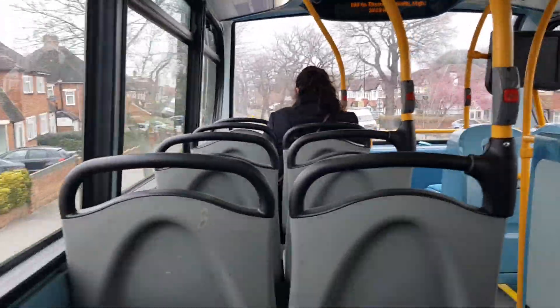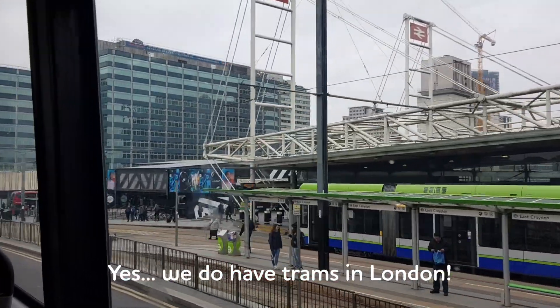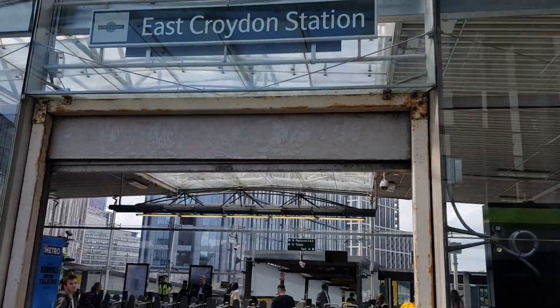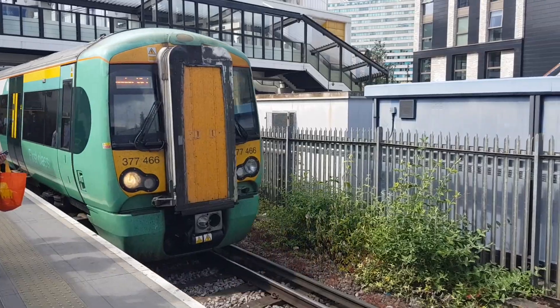I have a long journey to get into uni but I've got a student oyster card so travelling isn't too expensive. I did actually used to live in student halls when I did my first degree at King's College London, so back then it was literally just a five minute walk to get into my lectures.